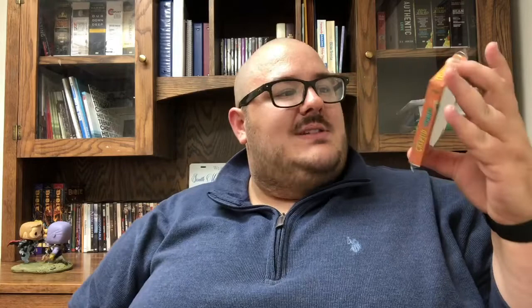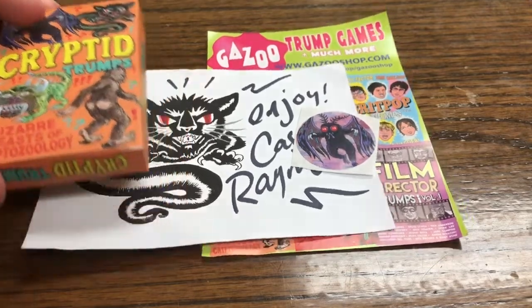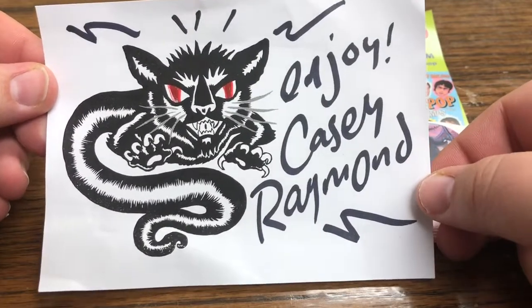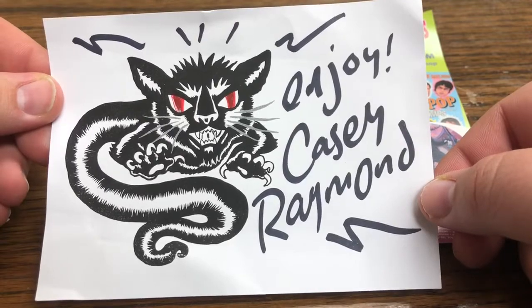I got this in the mail. I ordered it at the same time as those other cards. These have a bit more of an 80s comic book art to it. So let's dive right in. This is everything that came in the package. We got the cards right here, but it also came with some other stuff - first off I thought this was really awesome artwork with an autograph from the artist Casey Raymond.